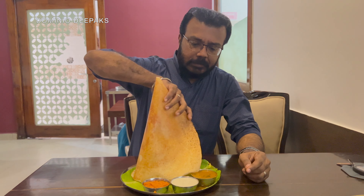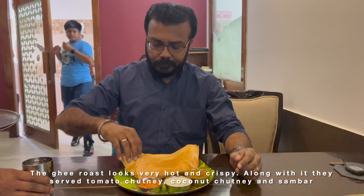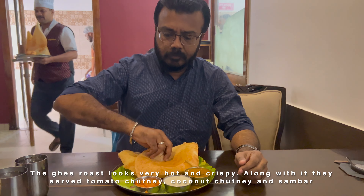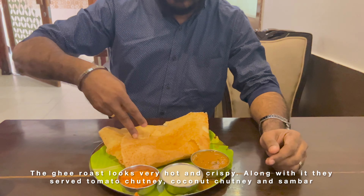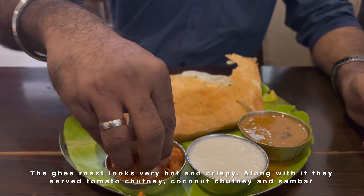I ordered a Nei Roast and Masala Dosa. This is a very crispy Nei Roast. This is tomato chutney — let's put it in here.